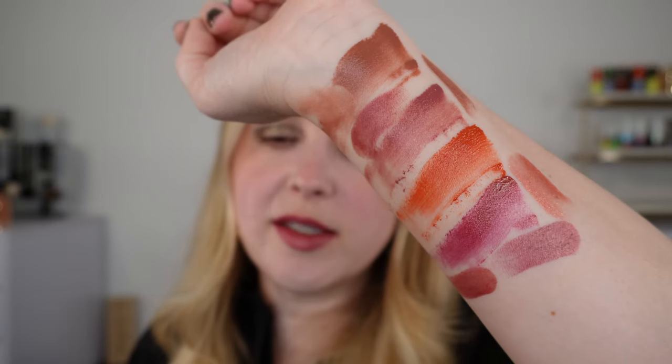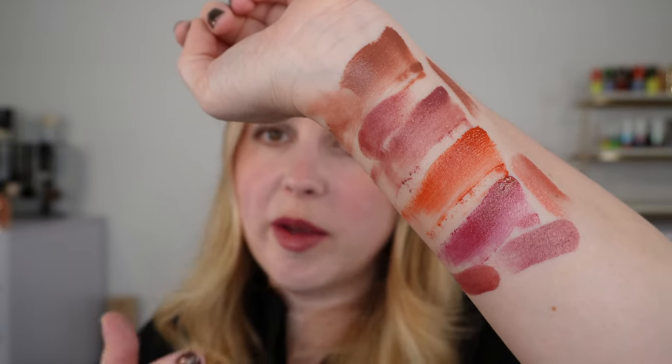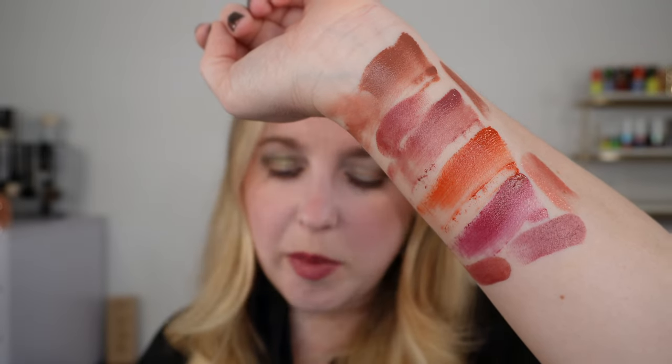I just want to say those Byredo Shimmery Nudes Collection lipsticks are some of my favorite lipsticks — I absolutely love them. I love the shades and I do find some similarities with some of those shades, which is why I wanted to compare them. Those are probably the most similar shades, and obviously the product itself is very different, but let's talk about some other products.